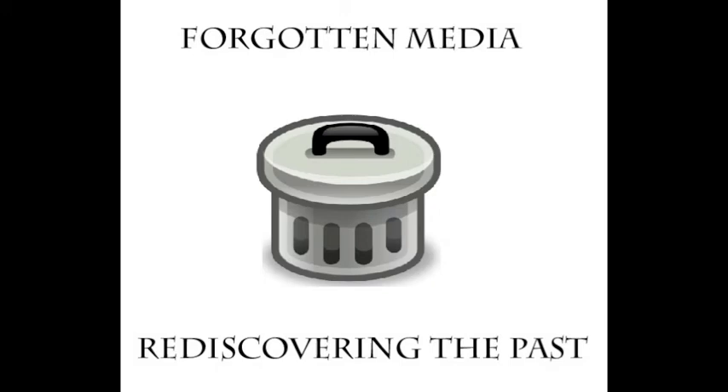Hey everyone, Melting Man 2, 3, 4 here, and welcome to another episode of Forgotten Media, where I dig up some stuff you may or may not have heard of. Today, we'll be looking at a few Crash Bandicoot action figures that were planned but never completed. But first, some history.